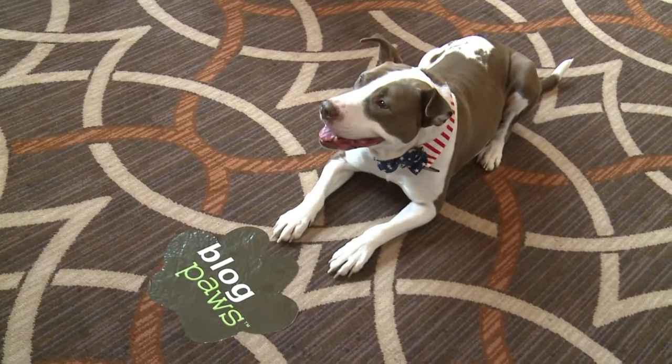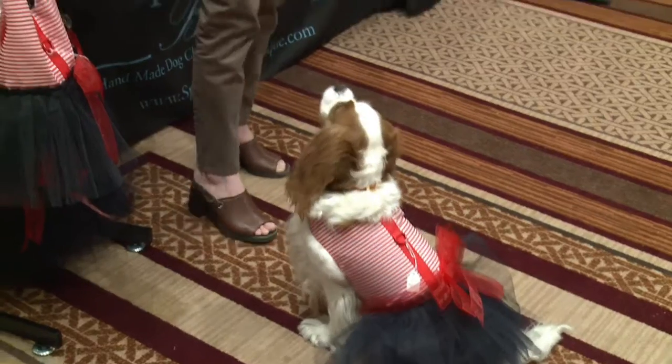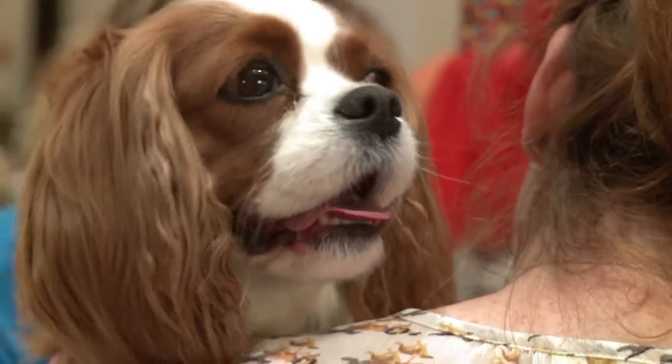The BlogPaws community counts more than 2,000 members online, but social media isn't just for humans anymore. I call them my girls, not my dogs. My girls have their own Facebook page — they have a lot of fans. I don't, but they do. They have a lot of followers from everywhere.